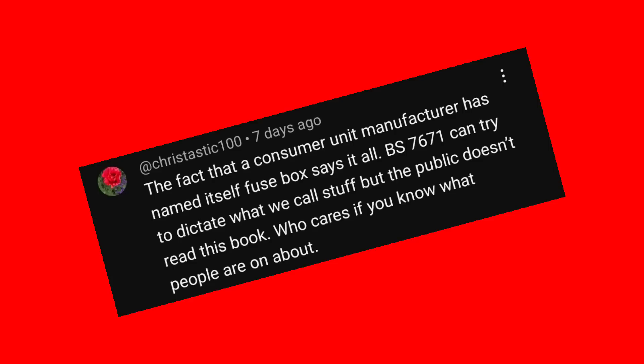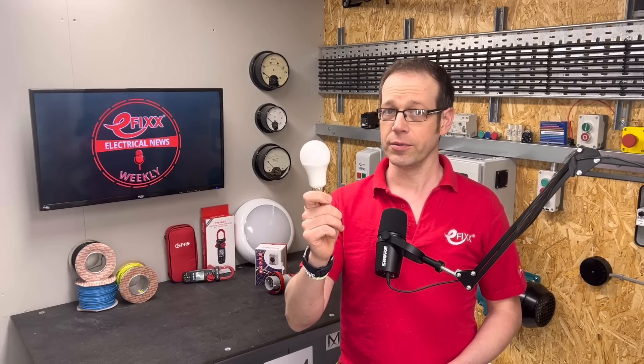But let's allow ChrisTastic100 to have the last word. He says that the fact that a consumer unit manufacturer has named itself Fusebox says it all. There's still time to cast your vote — I've put the link to the poll in the show notes.